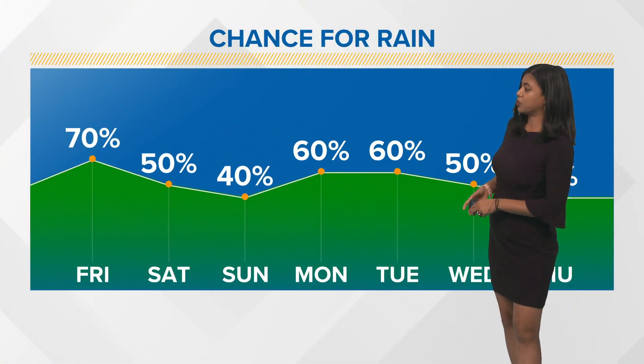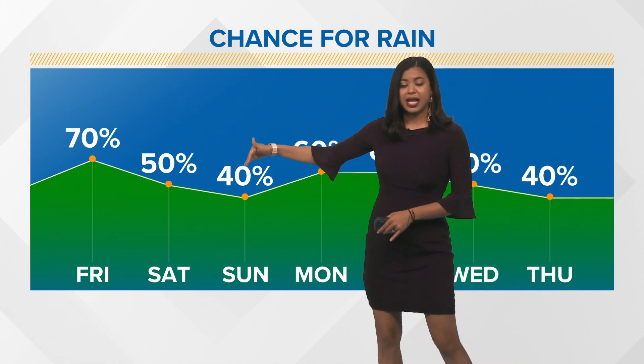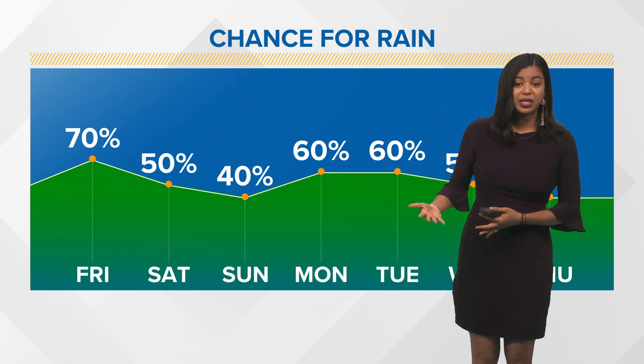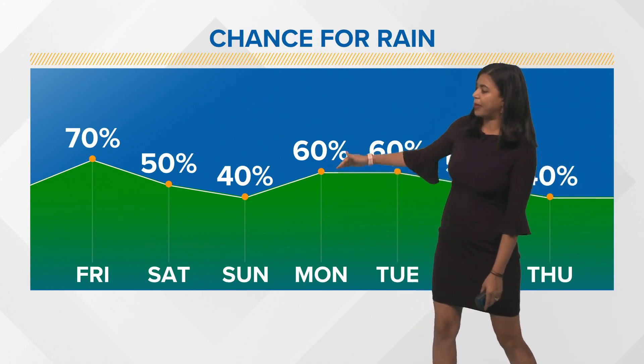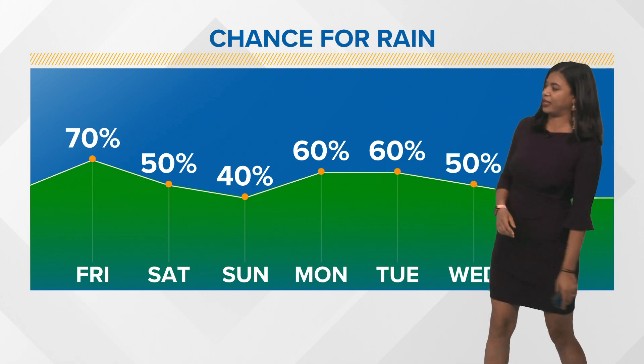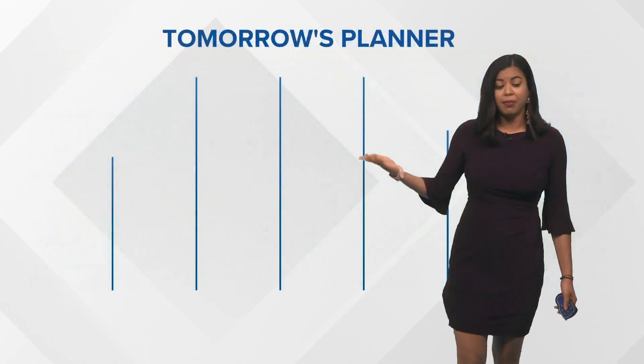Tomorrow rain chances are rather high. Saturday and Sunday, scattered showers are possible, but the good news is that we will see a few breaks within the showers, so it's not going to be a complete washout. Monday and Tuesday it may get heavy in a few spots, and then as we head into Wednesday and Thursday, rain chances remain moderate.